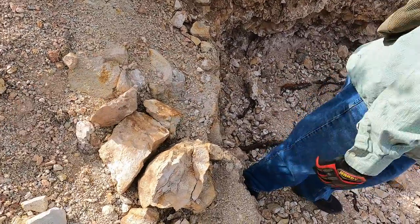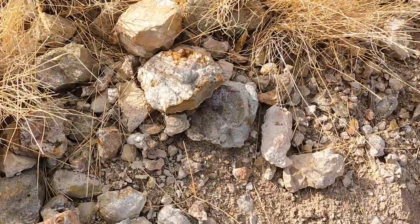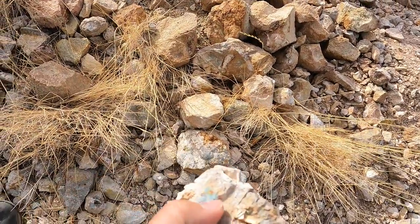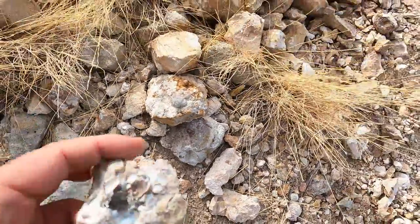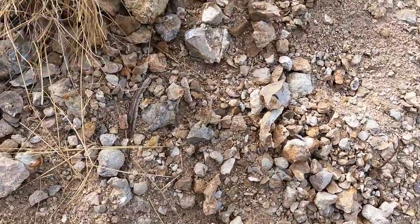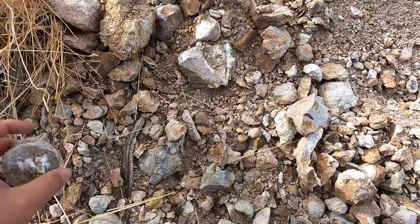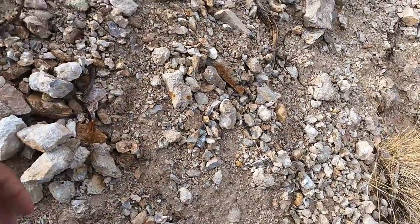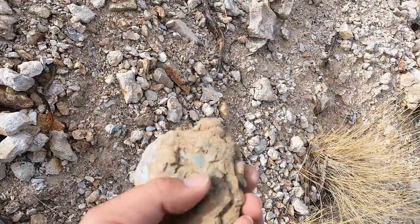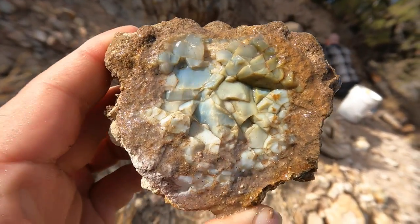Very exciting — I've never seen blue opal geodes before, this is really cool. Just looking through what they've already dug out, there are all these little pockets. It kind of looks like the rhyolite at Topaz Mountain. Here's some more opal — it's got some brown in it, so there could be some different colors. A lot of these are going to have white opal in them, but what we're looking for is that nice blue color.